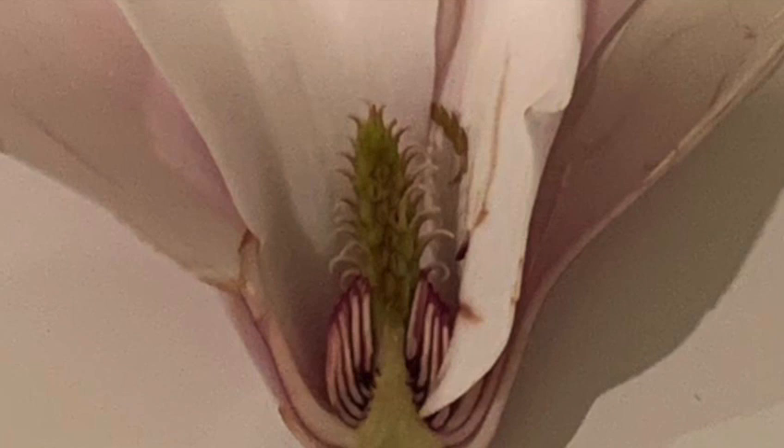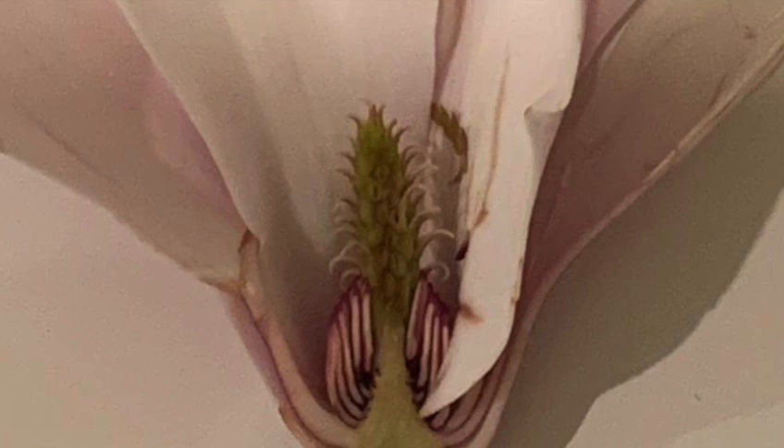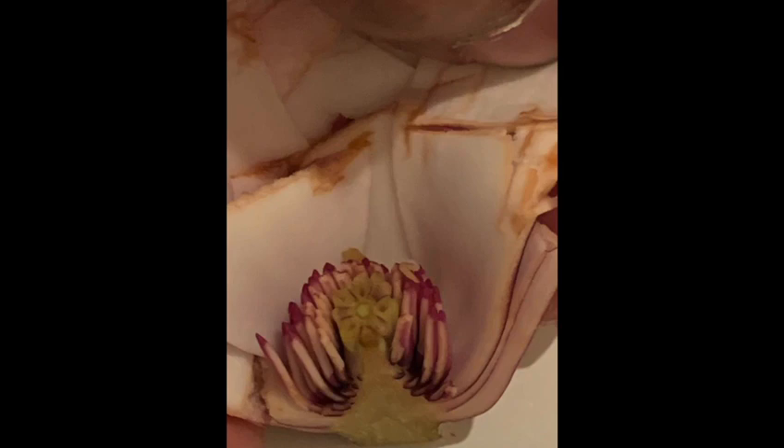The gynoecium is apocarpous, consisting of many helically disposed simple pistils. Each pistil has a superior ovary with a single locule and one to several marginal ovules. All of the floral parts are distinct and are attached to an elongated receptacle. The pistils mature into follicles or less often berries or samaras.